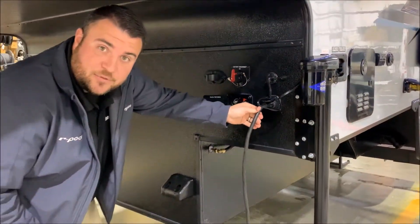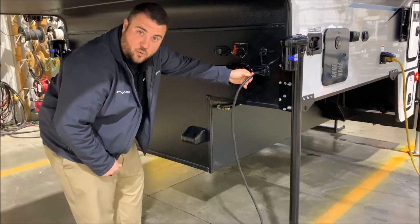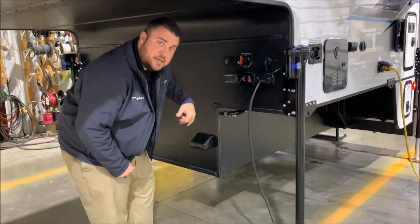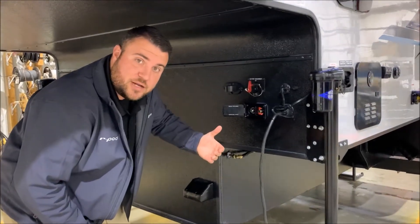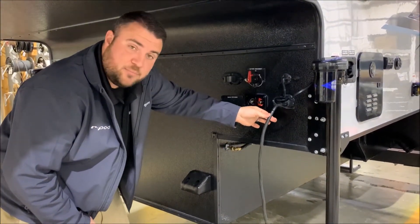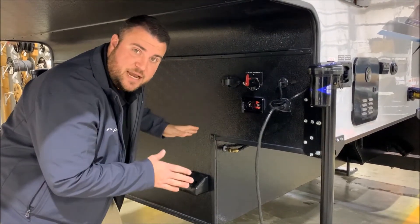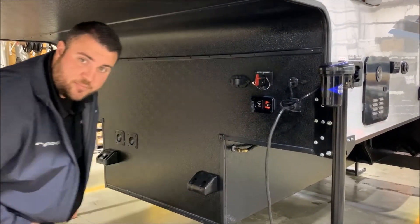The camper comes with a double-sided seven-way mail cord — it plugs in right here, runs all the way down the camper, and plugs into the back of your truck. If you're going to be parked overnight or for a couple nights, I'd recommend unplugging this and hanging it in this holder so that if the batteries die on the camper it will not drain your truck batteries.